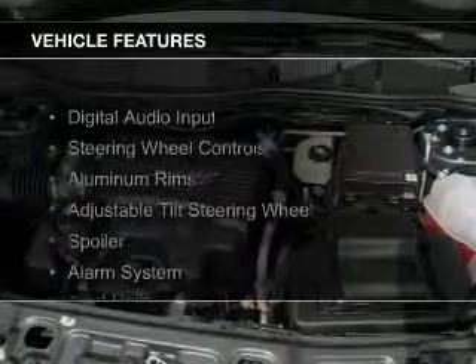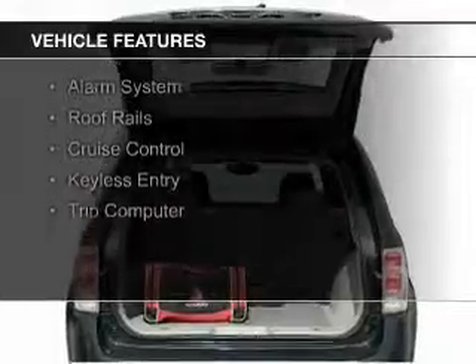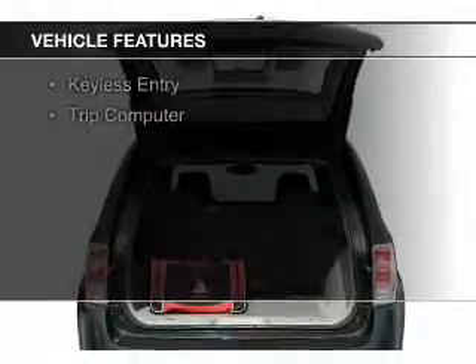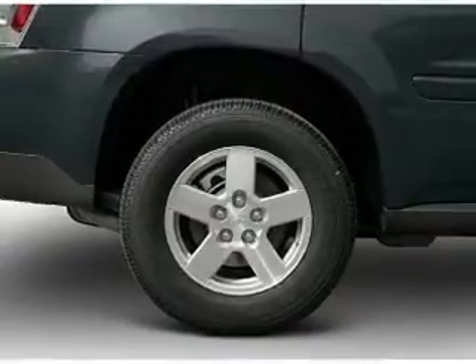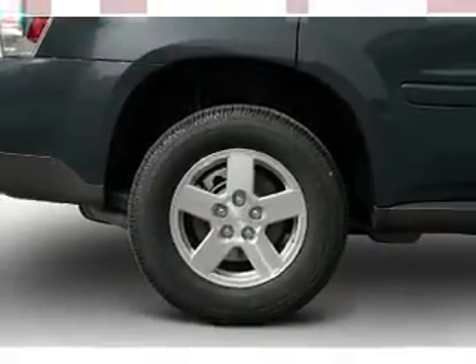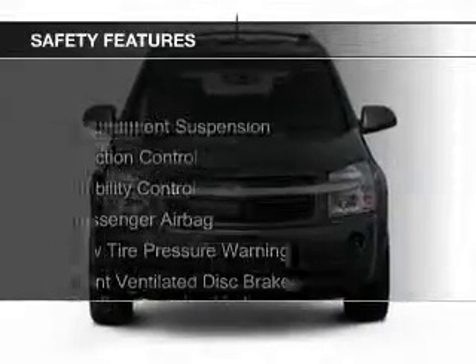The features include digital audio input, steering wheel controls, aluminum rims, an adjustable tilt steering wheel, a spoiler, an alarm system, roof rails, cruise control, keyless entry, and a trip computer.